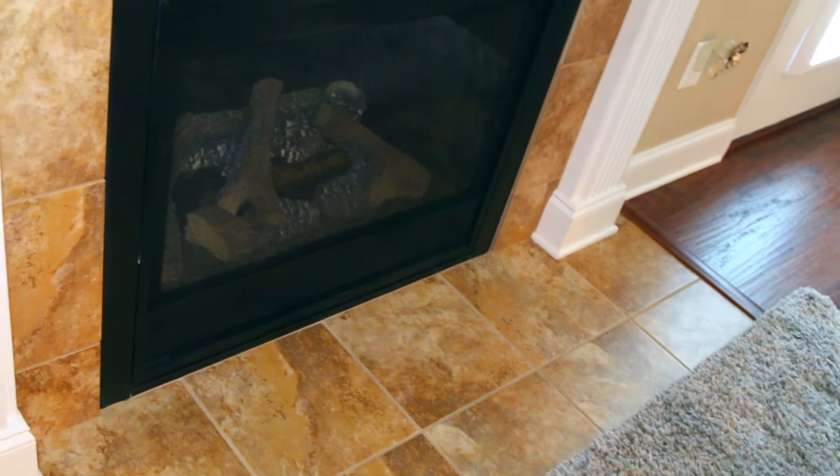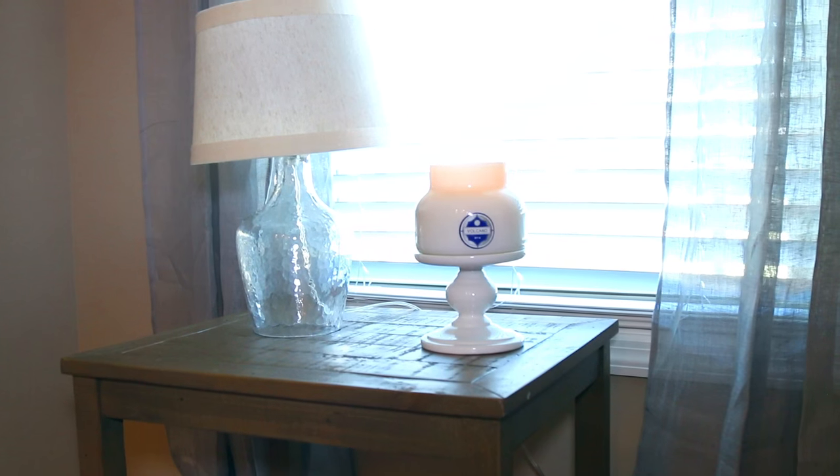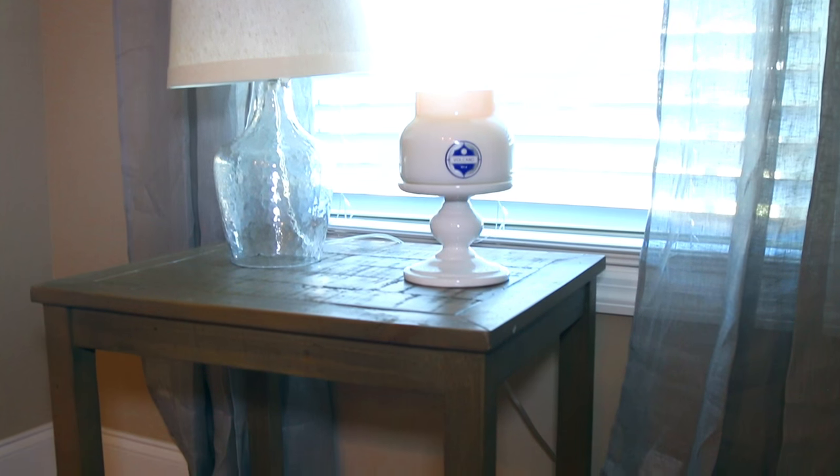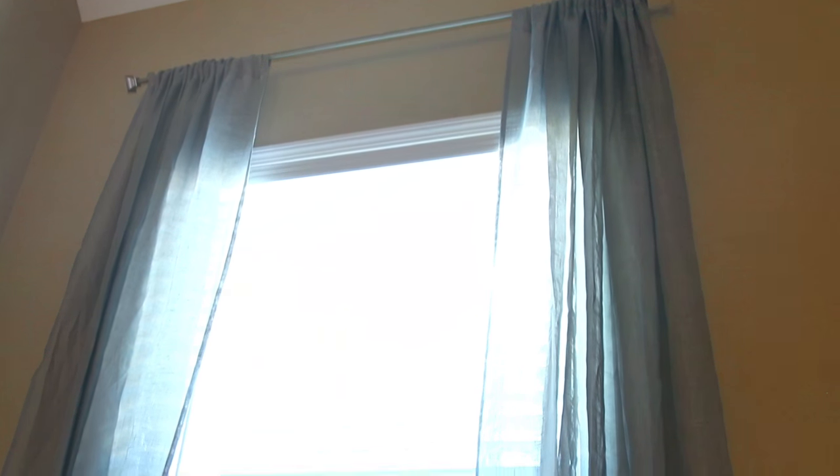This is my fireplace area — I put my TV up here and have some little candle holders. Next to the fireplace I have this little end table with another lamp, so I have a lamp on each side of the living room. It was actually really hard to find sheer curtains that I liked and that didn't look cheap — I looked everywhere, but Pottery Barn had these that I really like.